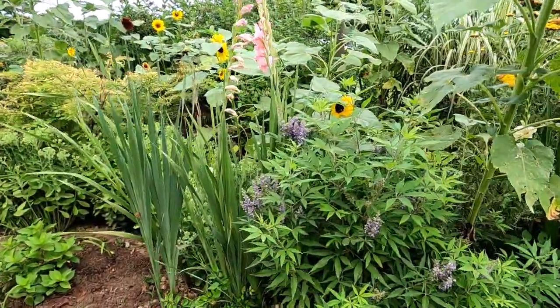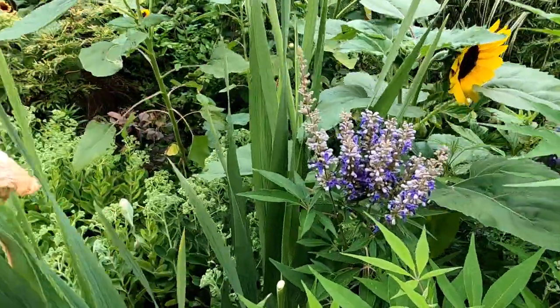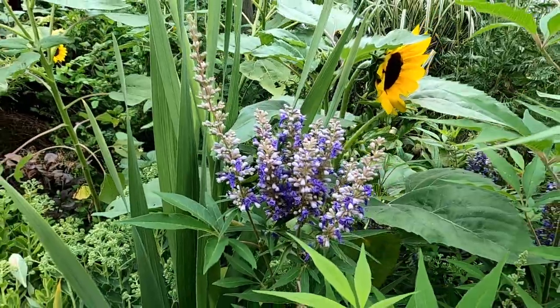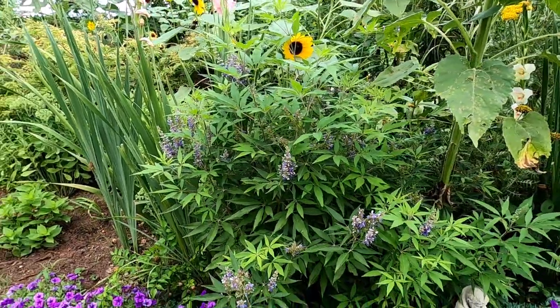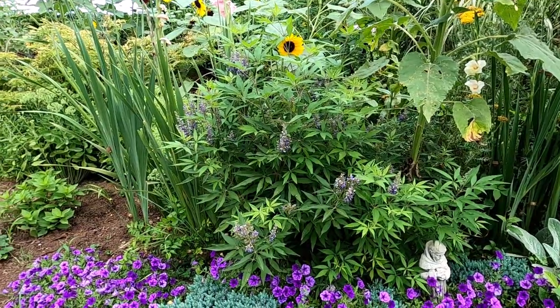Here the vitex is blooming, almost coming out of its bloom really. If you are in a higher growing zone than I am — I'm in zone 6b — the vitex is going to be more like a tree. For me it's more like a shrub. Sometimes it dies all the way back to the ground, sometimes not. It really depends on the kind of winter that we have.